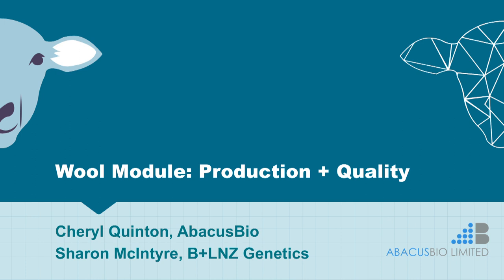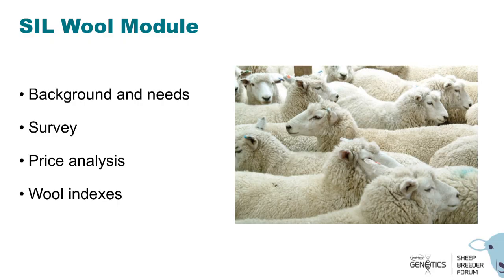Hi everyone, I'm Cheryl from Abacus Bio, and I'm here with Sharon McIntyre from BLG. I think many of you know her. Today we're going to be talking about some work that we've done on the wool module — the background and needs, the survey that we conducted, some price analyses, and our plans for reorganization of the wool indexes.